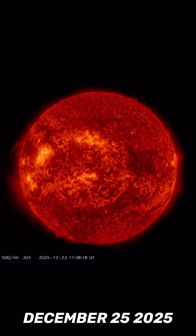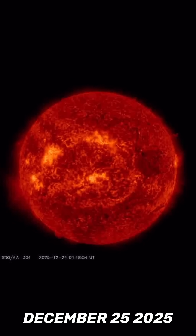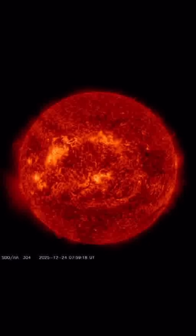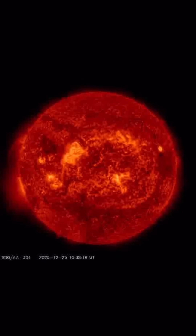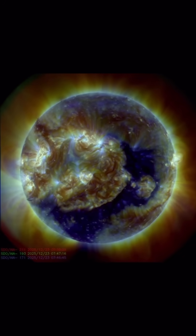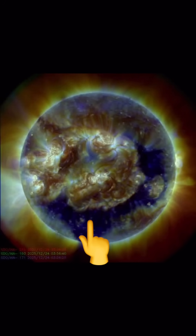Merry Christmas to the space weather observers — Solar Dynamics Observatory has its imagery back up, showing the last two days of imagery across our sun. 304 angstroms, amazing images here. Thank you so much for being here, and thank you SDO for bringing them back.